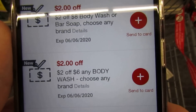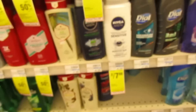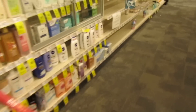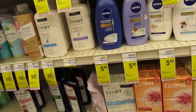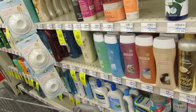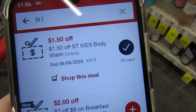For body wash, I only have Nivea coupons but I'm not a big fan of Nivea body wash. For some reason the men's is two for $7 this week but the women's is $5 each — I don't know about that. Let me check St. Ives since it's buy one get one half off. I have $1.50 off St. Ives so that's actually pretty good.